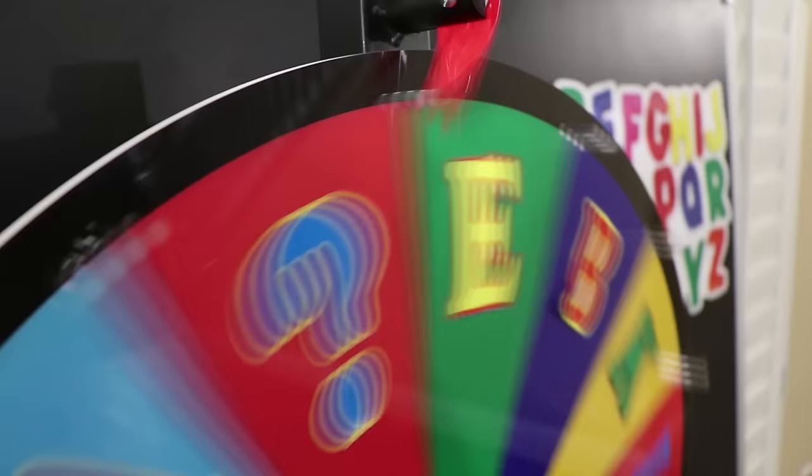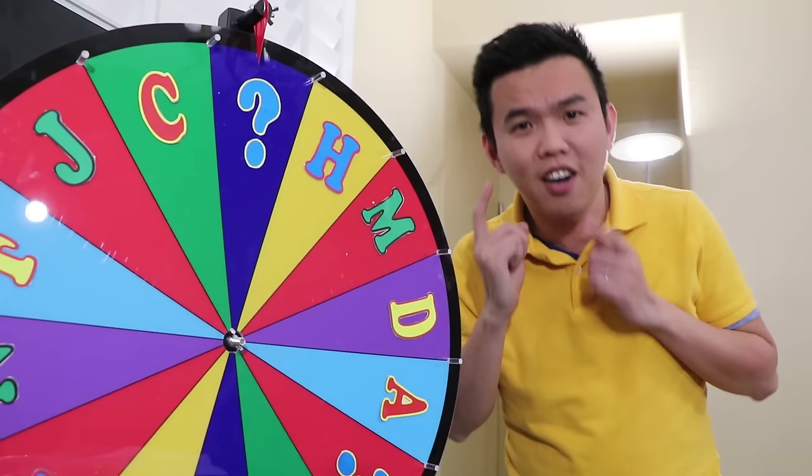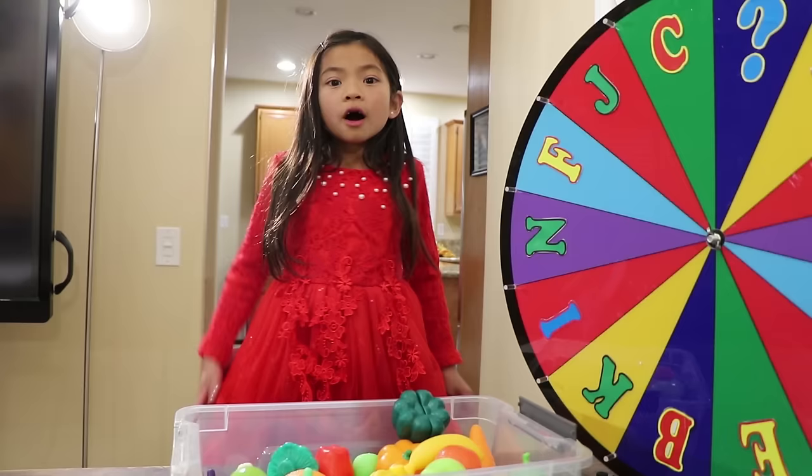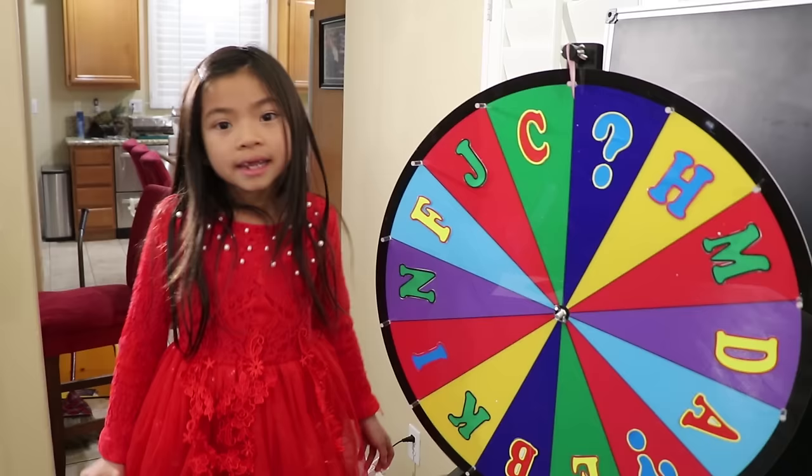Question mark — I want the question mark! Yay, you got the question mark! What should I find, teacher? Can you find a toy that begins with letter B? Okay, let me see… Banana and Broccoli — both start with letter B! Well done, Emma. The class is over — do you remember the alphabet?